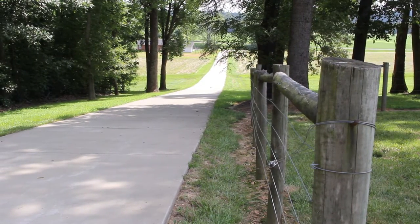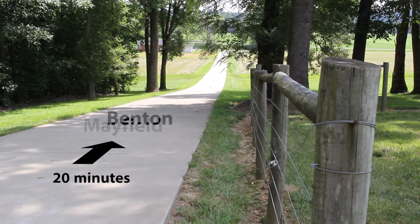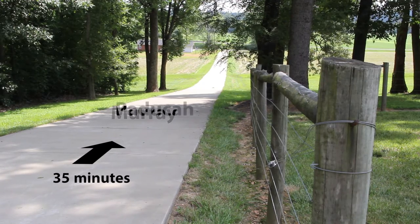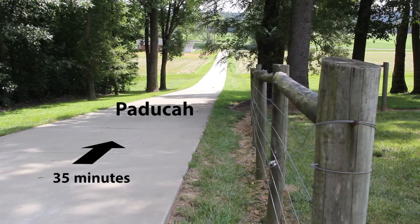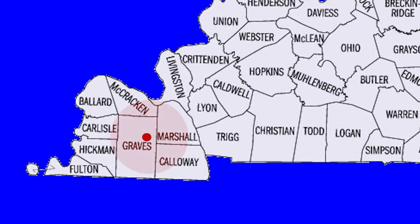It's the best of both worlds — a secluded country setting, but only 10 minutes from Mayfield, less than 20 minutes to Benton, only 30 minutes to Murray, and only 35 minutes to downtown Paducah. It's a central location near all of Western Kentucky's favorite destinations.